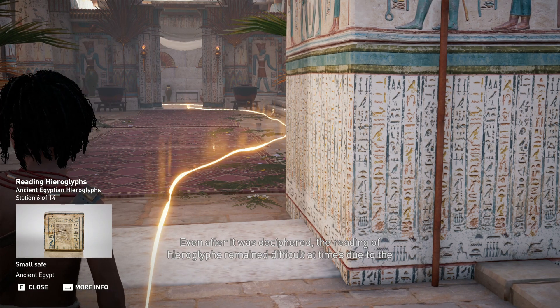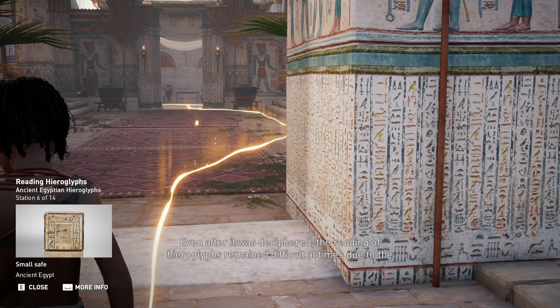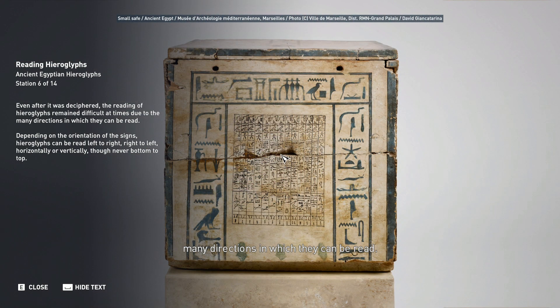Even after it was deciphered, the reading of hieroglyphs remained difficult at times due to the many directions in which they can be read. Depending on the orientation of the signs, hieroglyphs can be read left to right, right to left, horizontally, or vertically — though never bottom to top.